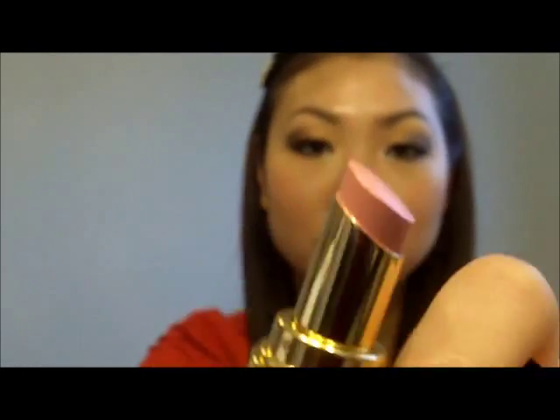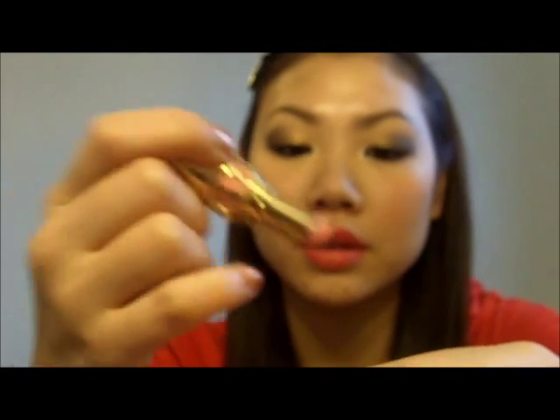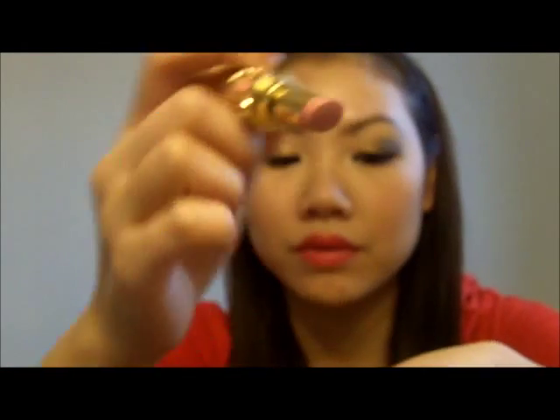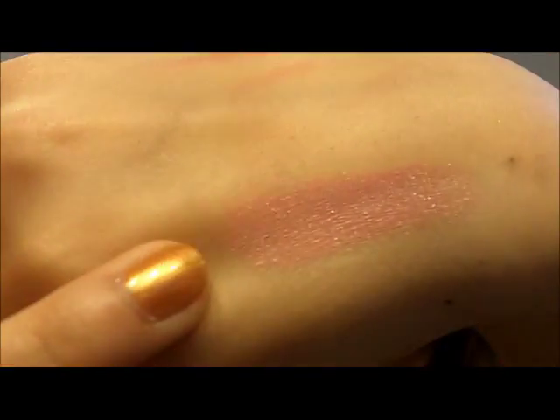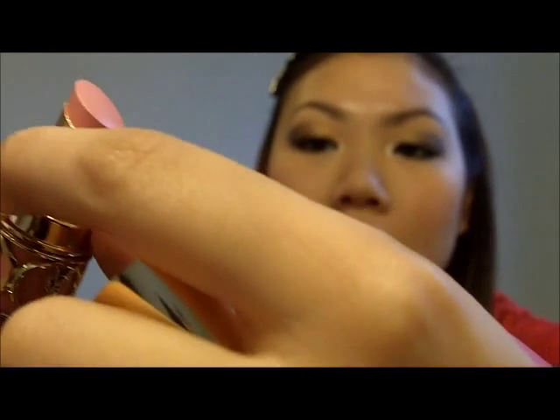Next we're going to do number 7, and this is called Lingerie Pink. It looks like that — here's the color, again a very nice baby pink color as well. Really like it. Here's the swatch of this one — that's Lingerie Pink right there. It's a really nice color, probably one of my favorites.